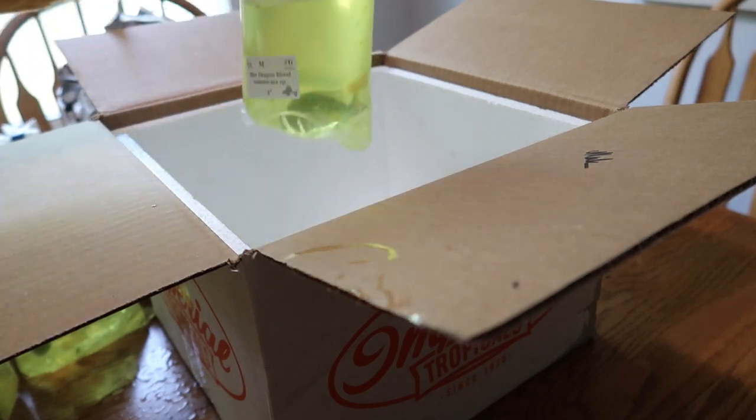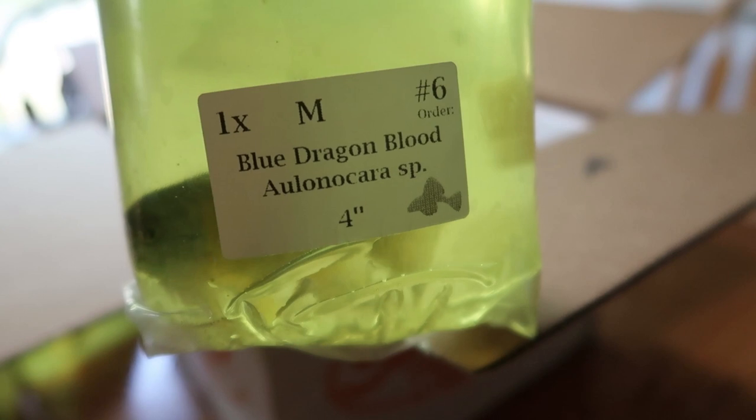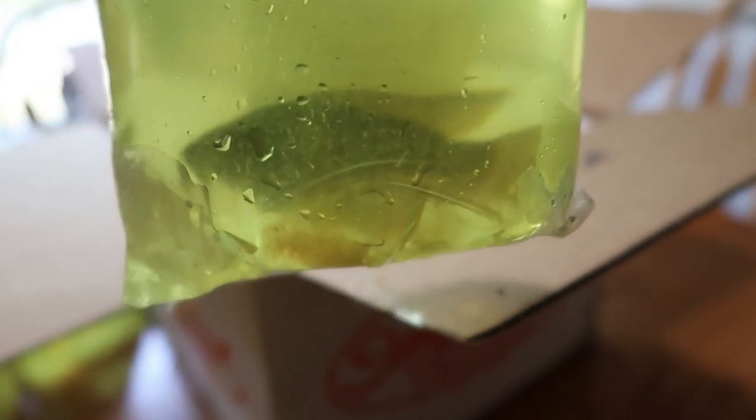This guy — we definitely have a backup plan for him — we got a Blue Dragon Blood Peacock. He's not as big as the others, but he's big enough. I can see him but you guys can't really see him very well through the bag on camera. I definitely have a backup plan for him just in case he ends up being more aggressive. I do have a backup 75-gallon for that as a contingency, because you want contingencies with these things.